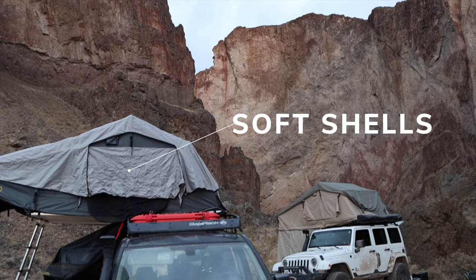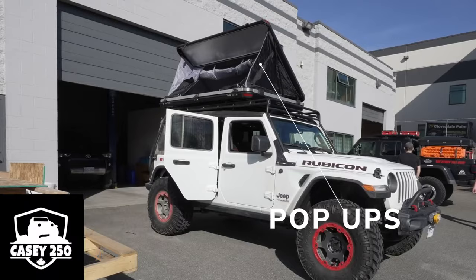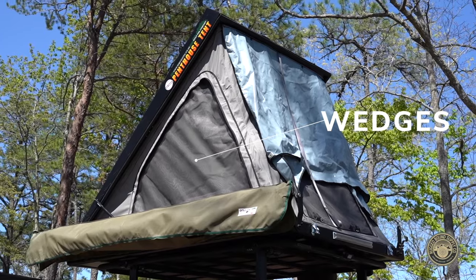First off, let's cover the different types of rooftop tents. There are soft shells, hybrids, hard shell pop-ups, and hard shell wedges. I'm going to go through the pros and cons of each really quickly before we get to the list.